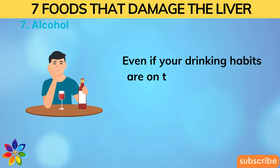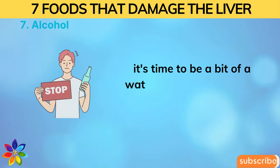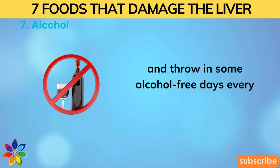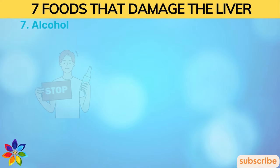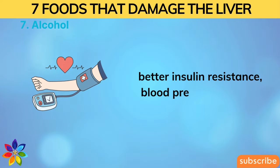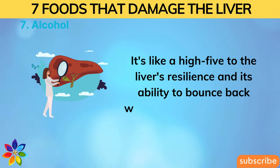Even moderate drinking isn't ideal for the liver, and heavy or chronic drinking is far worse. If you care about your liver's well-being, stick to the recommended limits — one drink a day for women, two for men — and include alcohol-free days each week. A 2018 study from the journal Gastroenterology and Hepatology found that giving up alcohol for just one month led to significant improvements in insulin resistance, blood pressure, weight, vascular endothelial growth factor, and liver function tests.